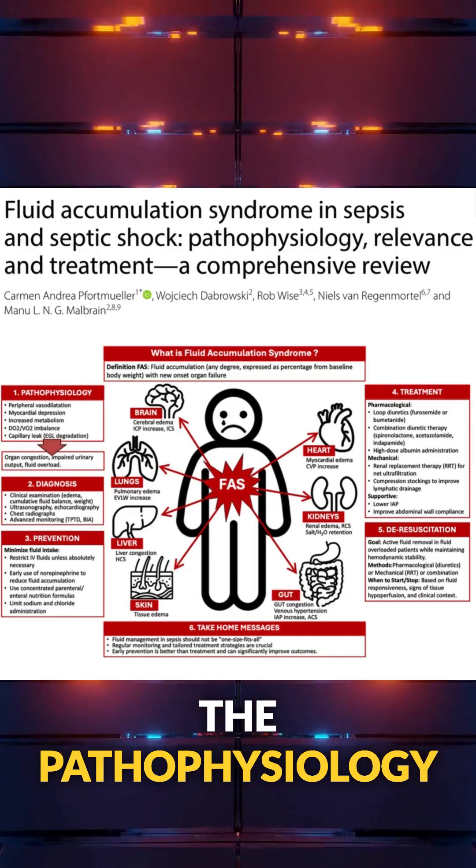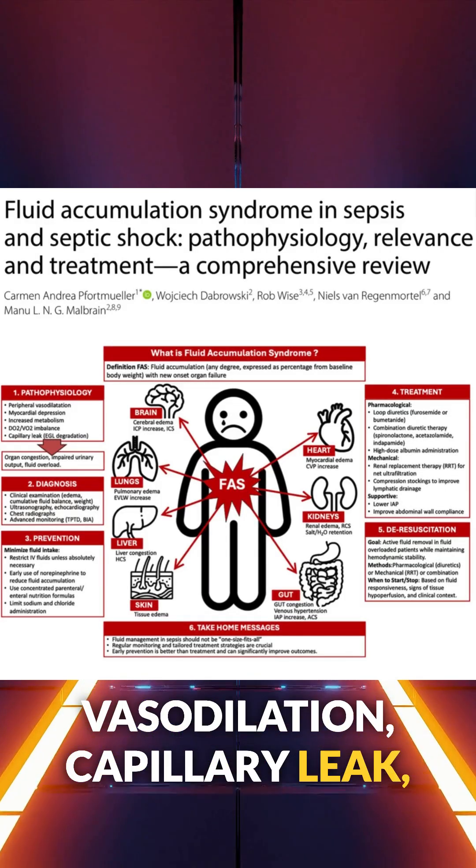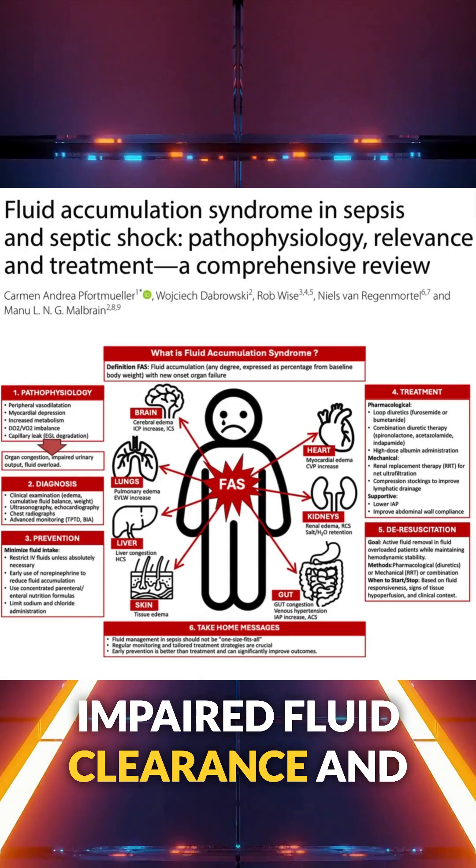The pathophysiology includes peripheral vasodilation, capillary leak, impaired fluid clearance, and other factors.